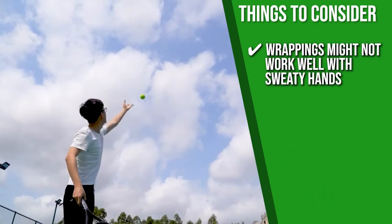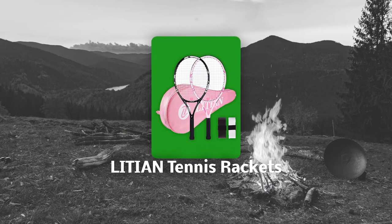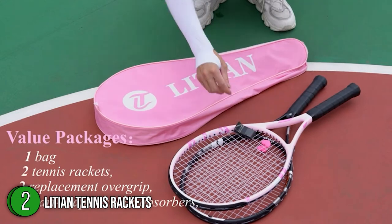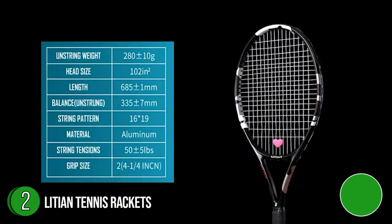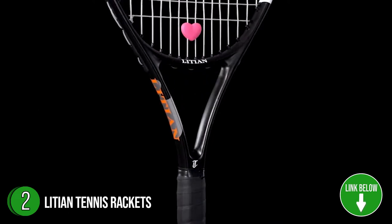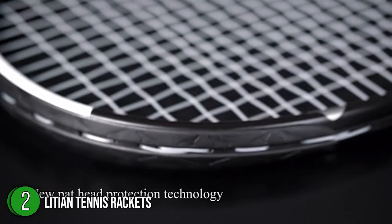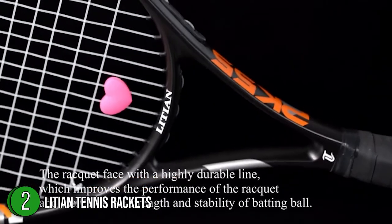The second tennis racket on our list is the Litian Tennis Rackets. Players looking for a power-loaded racket that also prioritizes comfort will find that elusive combination in Litian Tennis Rackets. They're made of aluminum alloy with a one-piece molded technology, concave air tube, and protective ball line for high intensity and durability. These 27-inch rackets are available in four colors and come with a carrying bag.